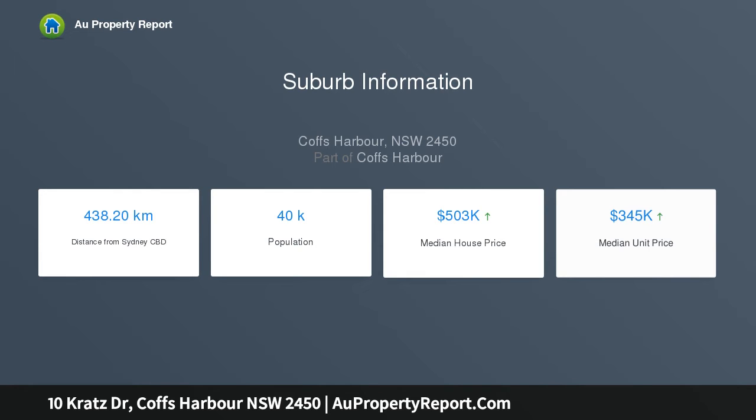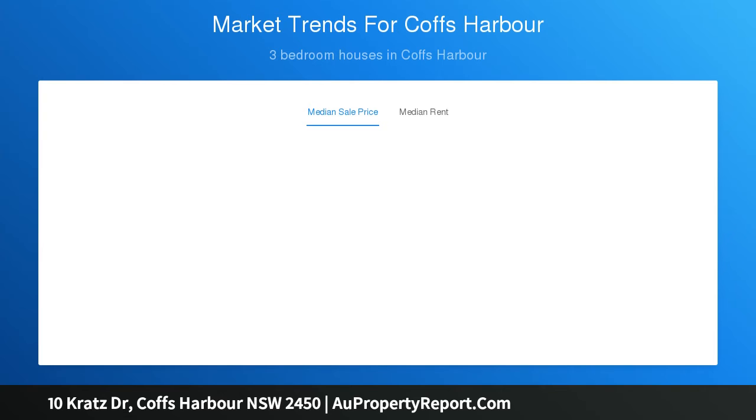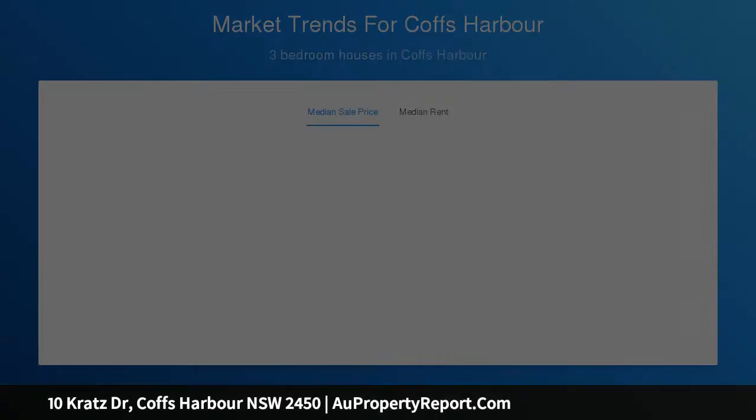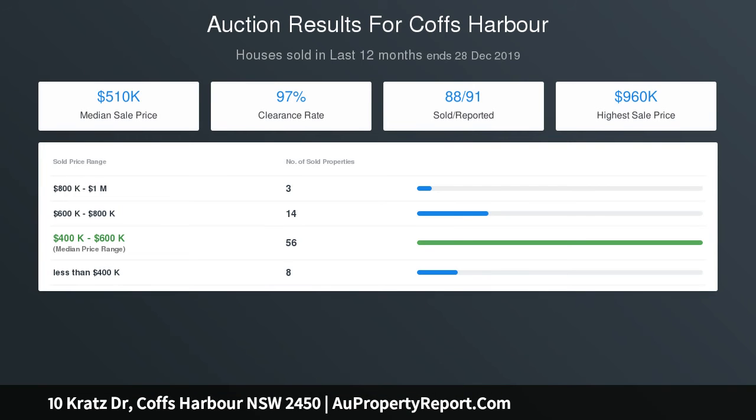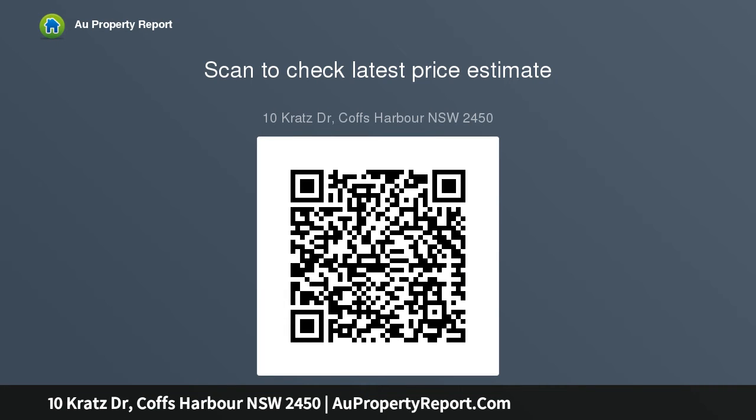If space, privacy and convenience to town are important, you simply won't find a better example than this. Key features include: a magnificent five-bedroom family home; completely private on 3600 square meters of land; dress circle location just five minutes from CBD; timeless architecture with elevated landscape gardens and an adjoining reserve; and a two-story design comprising three living areas and two dining areas.